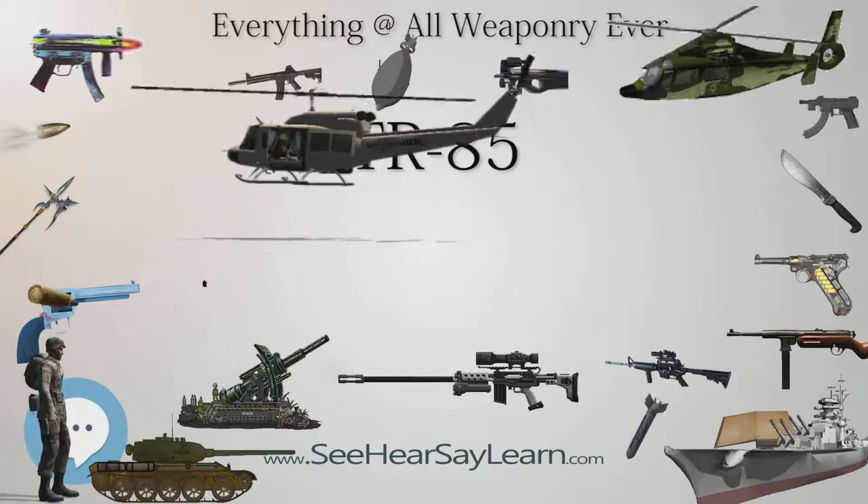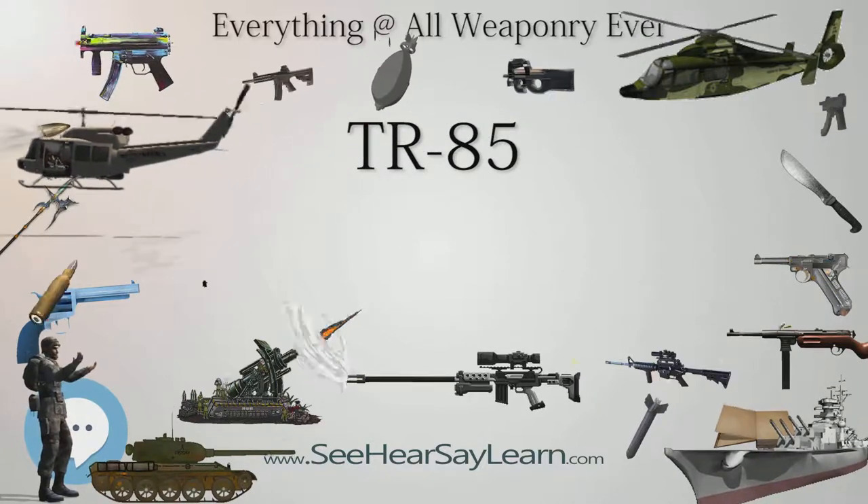Combat weight is 50 tons. Predecessors: T-55 and TR-580.